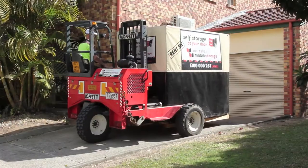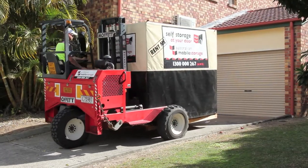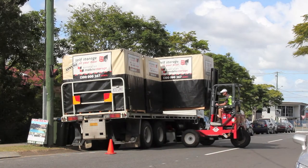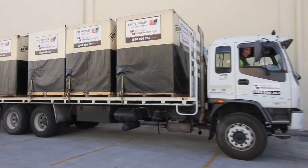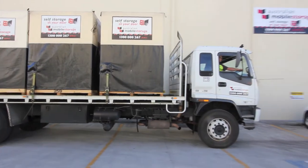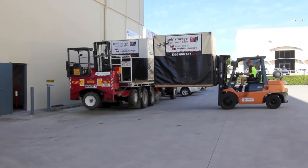We then collect your locked modules with our special forklift and load them onto a truck. Your modules are then transported to our modern, well-ventilated warehouse where we can remove the waterproof covers. The modules are then stored securely until you need them delivered to your new location.